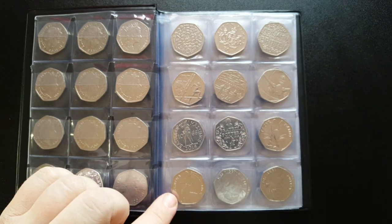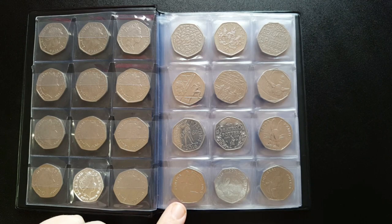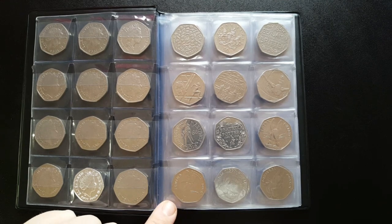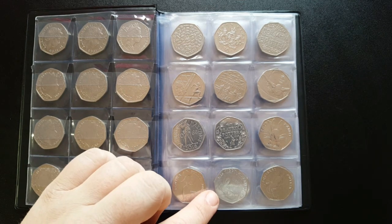Now this is the rarest Beatrix Potter coin in circulation - the 2016 Jemima Puddle-Duck. If you want to buy it now you're looking at anything from £7 to £15. It had just 2.1 million coins released into circulation, making it the third lowest minted coin in circulation. So many collectors have taken these out of circulation that finding one in your change is getting more and more rare.